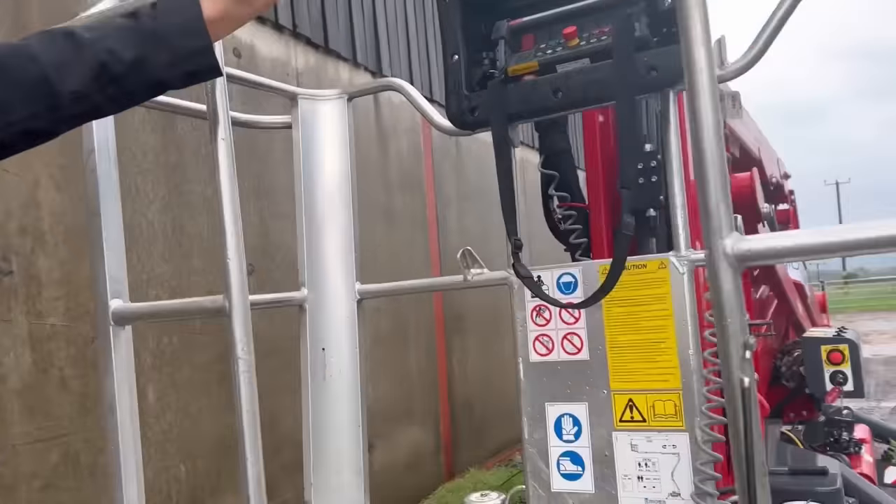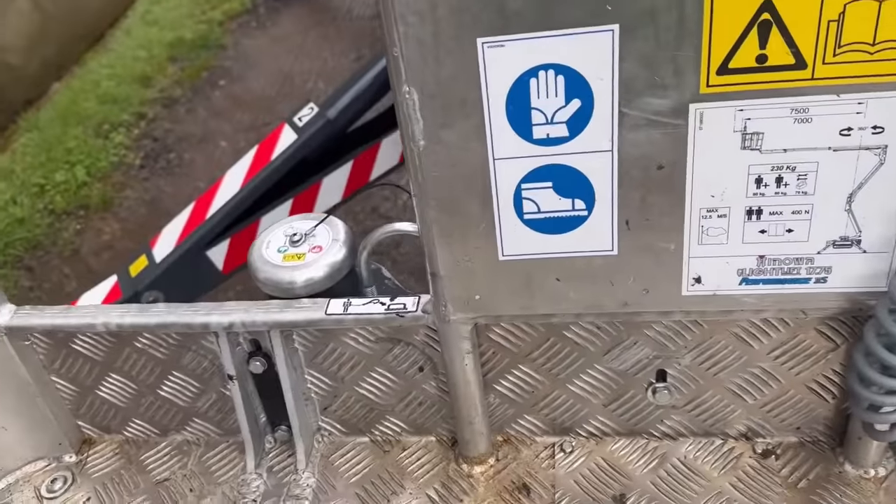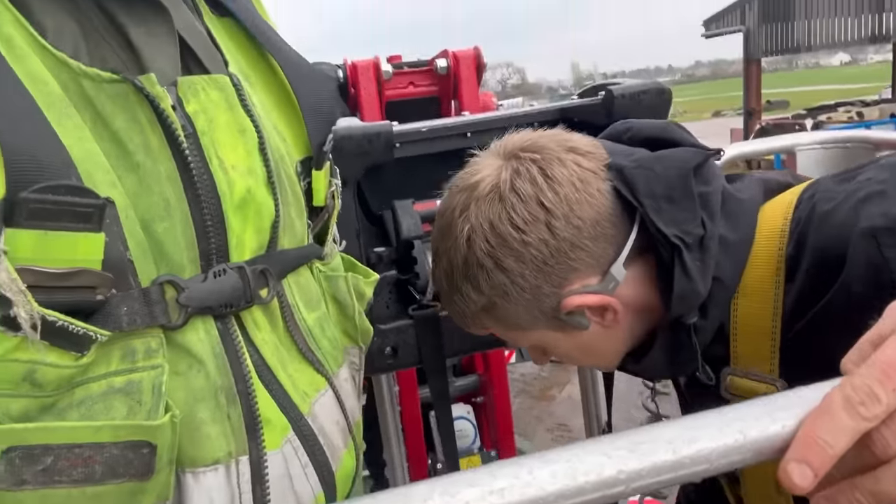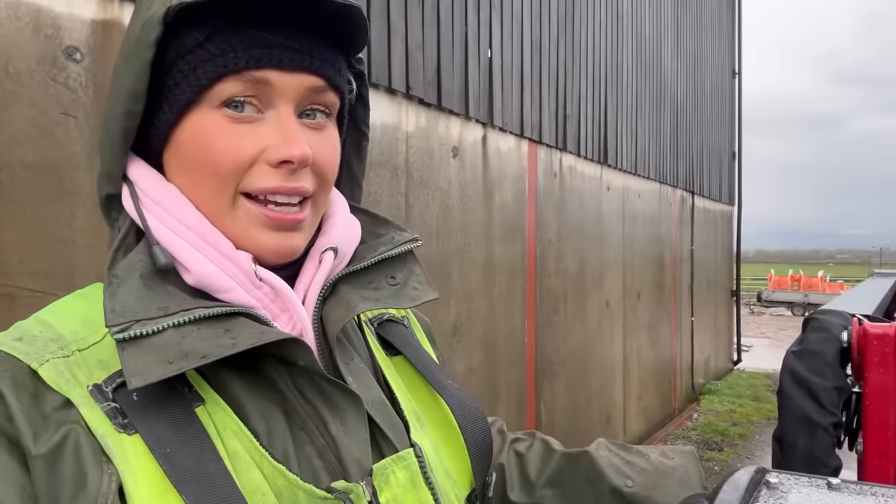Top tip — clip in first, which makes the job a bit easier. Clipped in, okay — going up. Good job I'm not scared of heights.